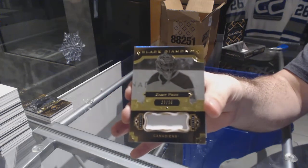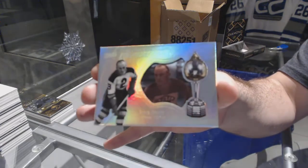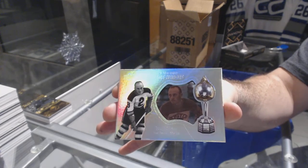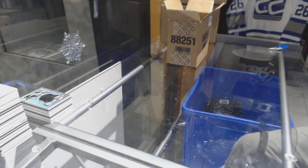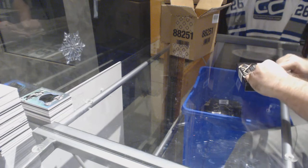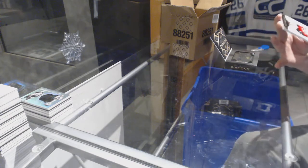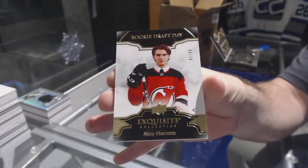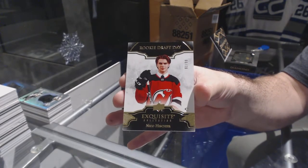Carey Price. And this is kind of funny — a Hardware Heroes for the Boston Bruins, Eddie Shore. Eddie Shore in both of them — apparently we need one of each side. Number to 99, rookie draft day for the Devils, Niko Hischier.